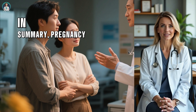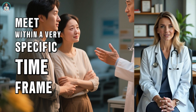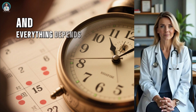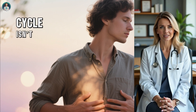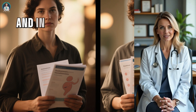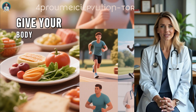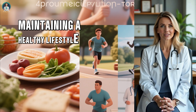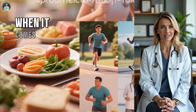In summary, pregnancy can only occur when sperm and egg meet within a very specific time frame. The egg lives for just one day, sperm can live for up to five, and everything depends on that perfect overlap. Understanding your ovulation cycle isn't just about getting pregnant faster — it's about being informed, proactive, and in control of your reproductive health. So if you're planning for a baby, give your body the best chance possible by knowing your fertile window, maintaining a healthy lifestyle, and getting regular medical advice. Timing truly is everything when it comes to conception.